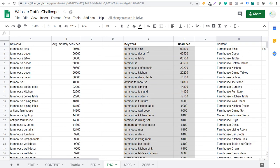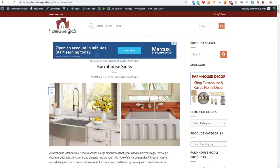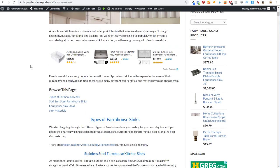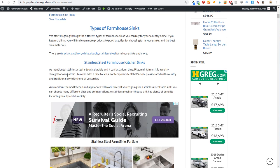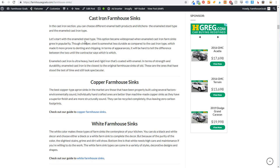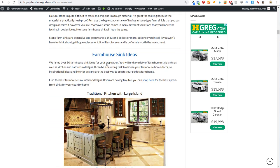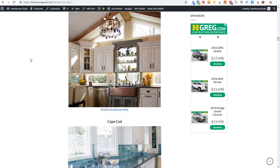Our top keyword for Farmhouse Goals is farmhouse sink. If I come over to content, you can see some different ideas: farmhouse sinks, farmhouse copper sinks, farmhouse stainless steel sinks, fire clay sinks, cast iron sinks. I've started to create an article around farmhouse sinks. Scrolling down the page you can see different types — stainless steel, sink ideas, fire clay. I have more content to create on this page still. So I'm keeping the page growing with farmhouse sink ideas, including a ton of different images.